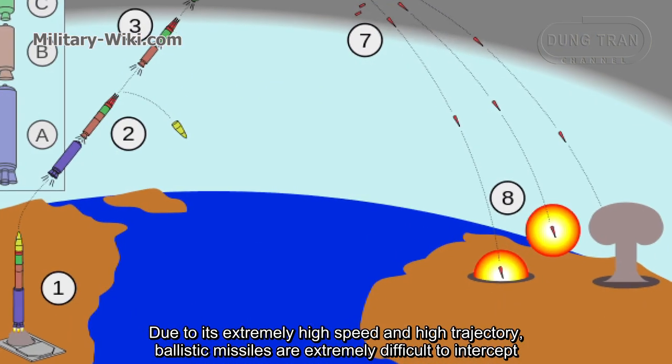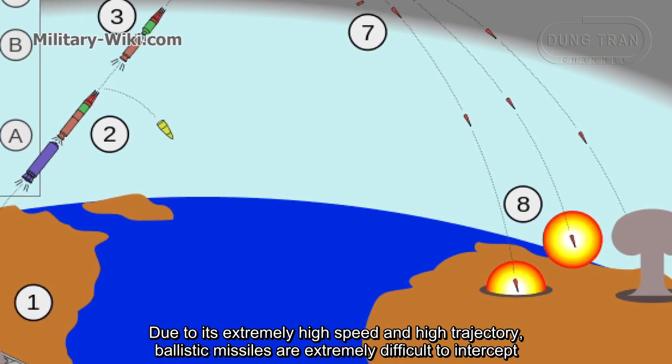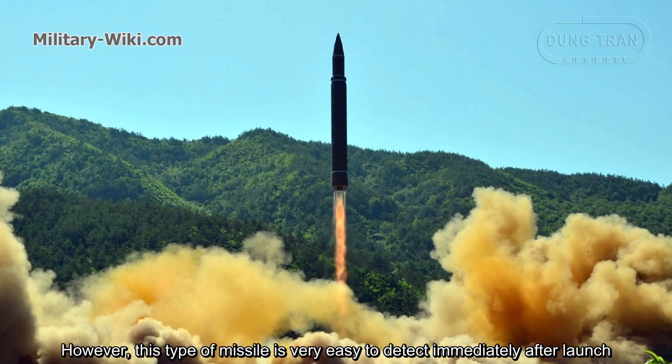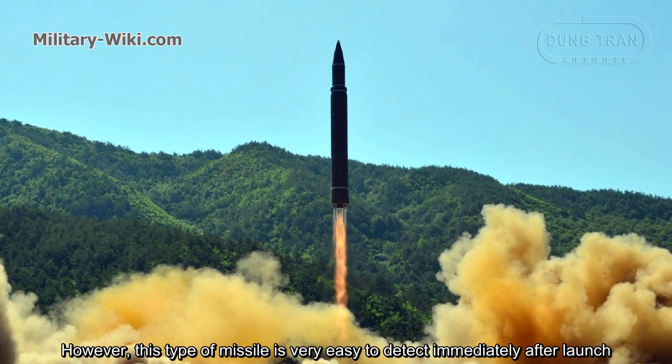Due to its extremely high speed and high trajectory, ballistic missiles are extremely difficult to intercept. However, this type of missile is very easy to detect immediately after launch.